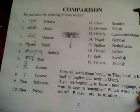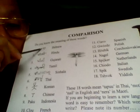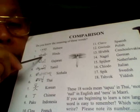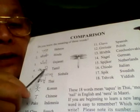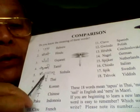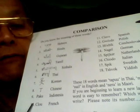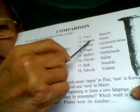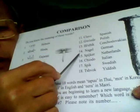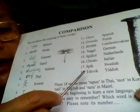Can you find the word for 'nail' across these languages? 'Me' in Hebrew, 'Me' in Hindi, 'Me' in Gujarati, 'Me' in Tamil, 'Me' in Sinhala. Then Thai, Korean, Chinese, Indonesian, French, Spanish, Polish, Czech, German, Netherlands, Italian, Swedish, and Yiddish.